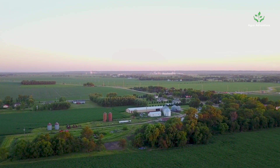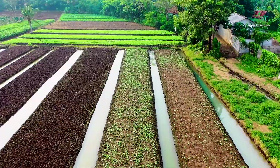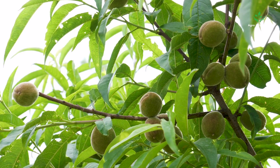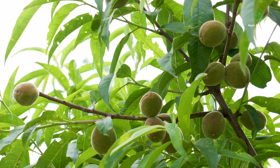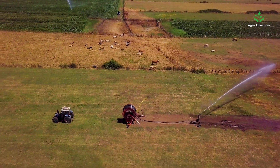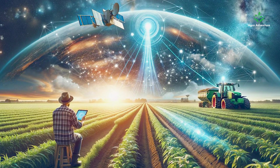Precision agriculture, as the name implies, means application of precise and correct amount of inputs like water, fertilizer, pesticides, etc., at the correct time to the crop for increasing its productivity and maximizing its yields. This is also known as site-specific crop management, as-needed farming, satellite agriculture, and precision farming.